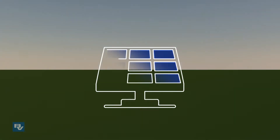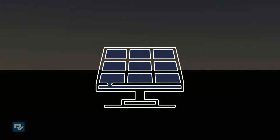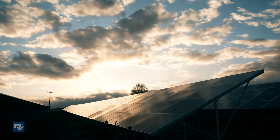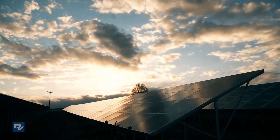As we all know, solar electricity is not produced after the sun sets, and its production also varies. The motion of the sun, shading from adjacent trees and buildings, along with variable cloud cover, are major factors affecting solar electricity production.